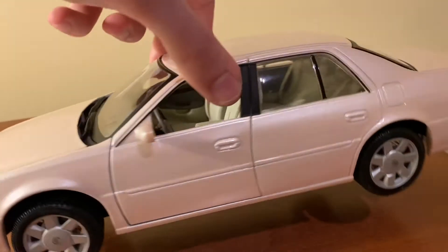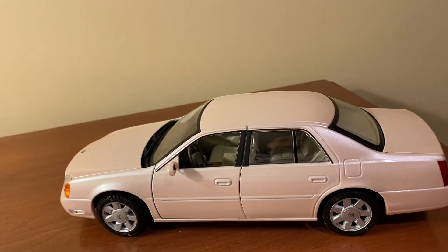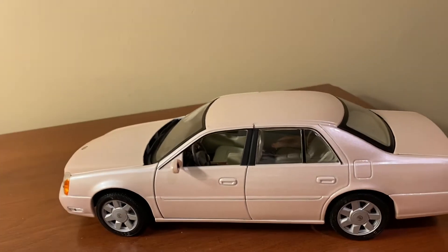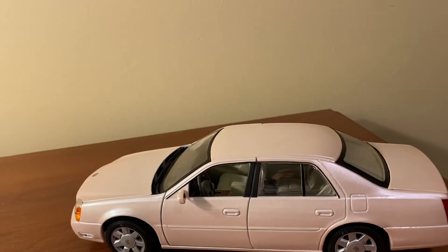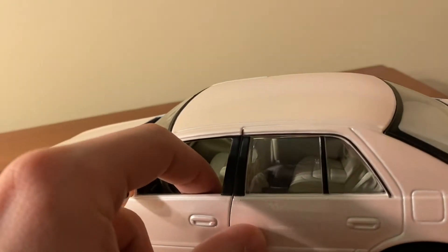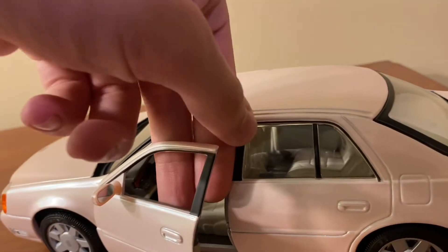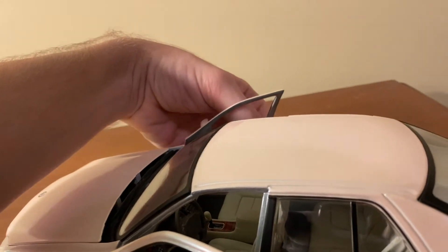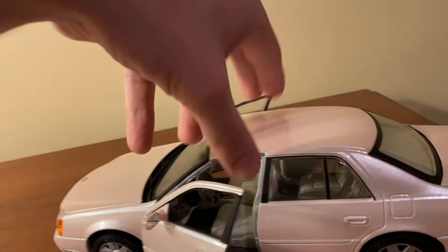Unfortunately there are only opening front doors on this model, but most Mysto models that are sedans and four-door vehicles just have the opening front doors anyway, with a couple of exceptions. The doors open up on dogleg hinges and are actually still very tight because the doors were never opened before I got this model, which is kind of cool.